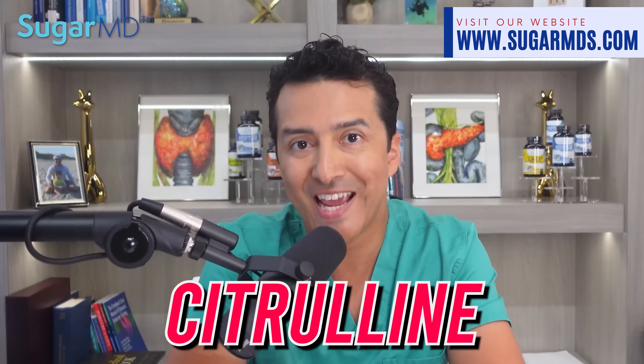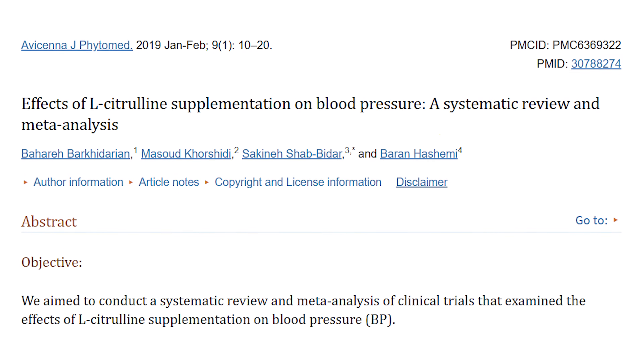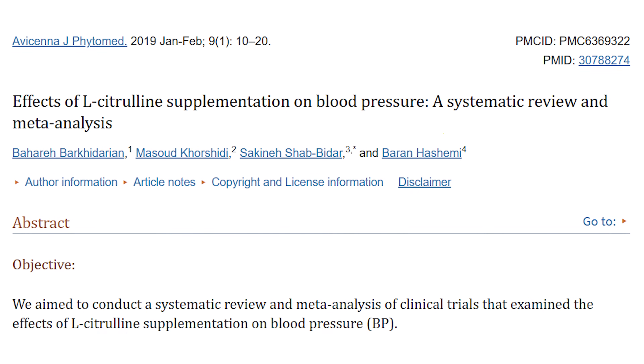Here is a bonus: watermelon is not only a refreshing and delicious fruit, but it also contains citrulline, which is a non-essential amino acid that can provide potential health benefits. According to a 2018 study, citrulline has been known to improve blood pressure, which can be beneficial for individuals who suffer from insulin resistance or diabetes. Incorporating this sweet fruit into your diet can not only satisfy your taste buds but also provide potential health benefits, including improved blood pressure.